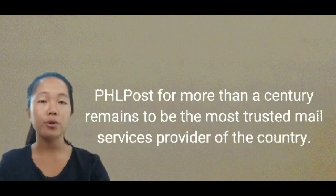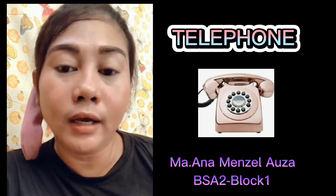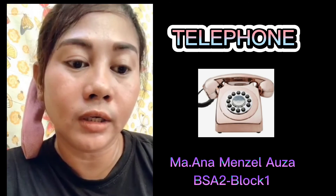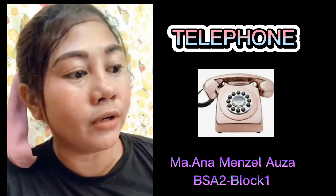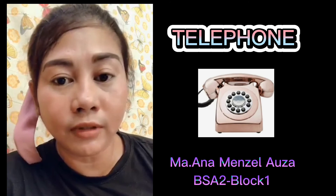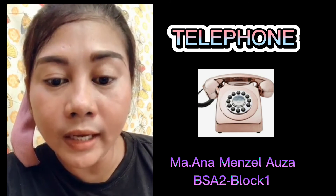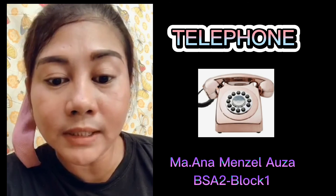Today, I am Maria-Anna Menzel Auza, BSA Block 1, second year. My topic is all about telephones — the continuation of the brief history of information and communications technology in the Philippines. As early as 1890, Manila had a telephone service, although on a very limited scale, initially serving more than a hundred clients including the offices of the Archbishop and the Governor of Intramuros.